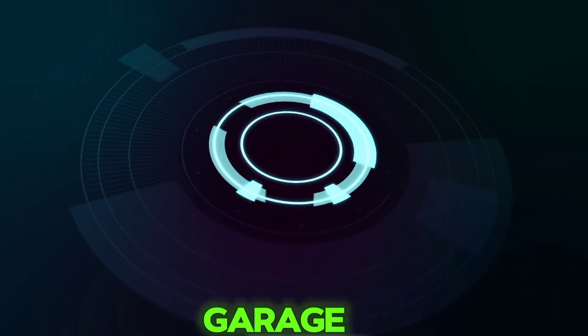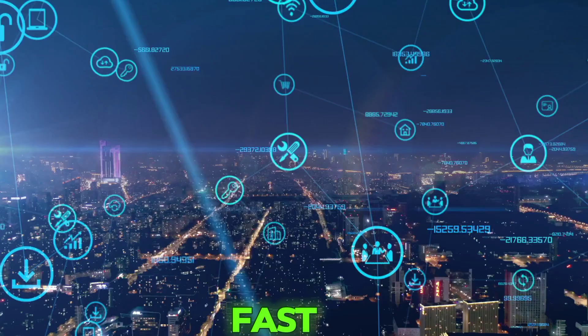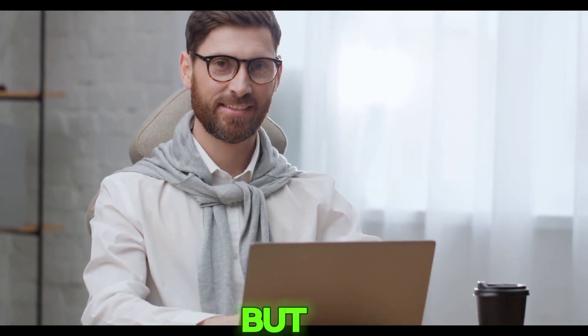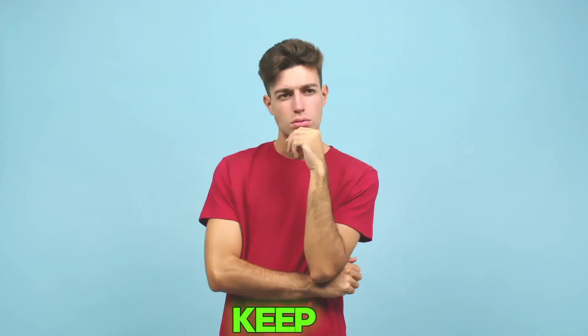It's called Google Digital Garage. Let's face it, the digital world is moving fast. AI, online marketing, remote work, freelancing — everything is changing. But here's the truth: you don't need expensive degrees or paid masterclasses to keep up.